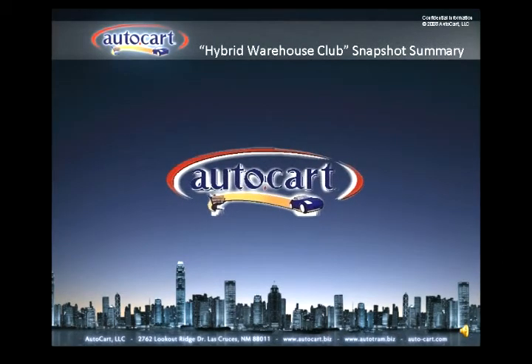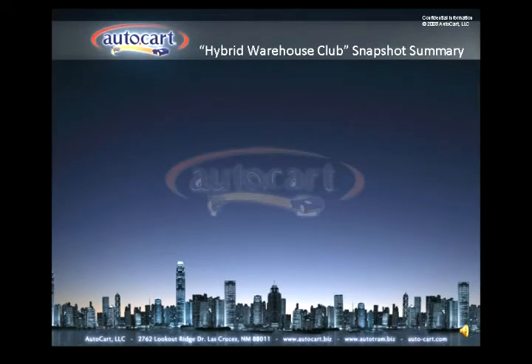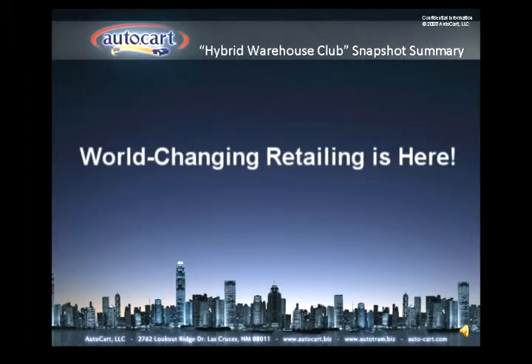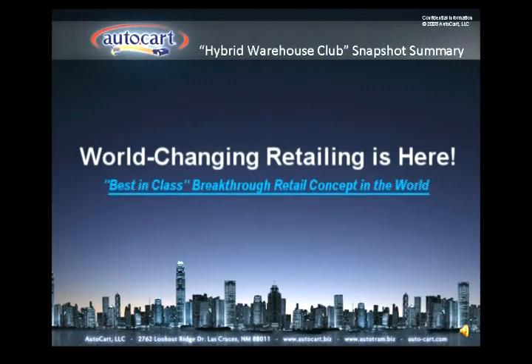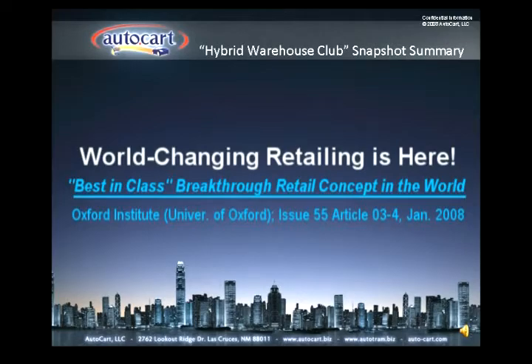The AutoCart Hybrid Warehouse Club incorporates fully automated product delivery directly to a customer's vehicle and goes far beyond any traditional warehouse club. This concept supports high volume, high traffic throughput with a system that no other company can replicate. In 2008, AutoCart was named Best Retail Concept in its Class by the prestigious Oxford University.